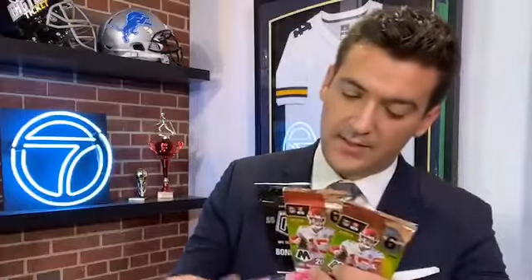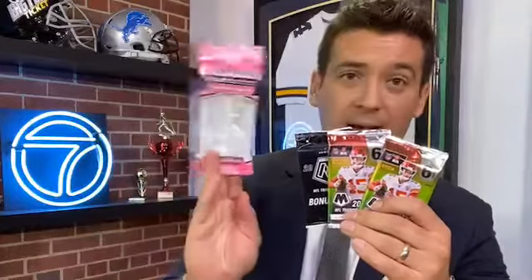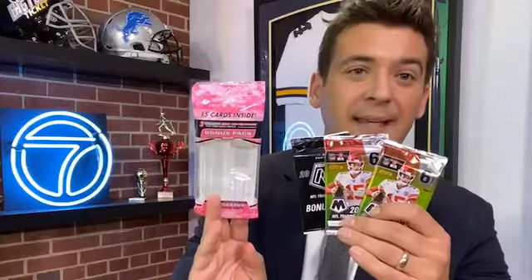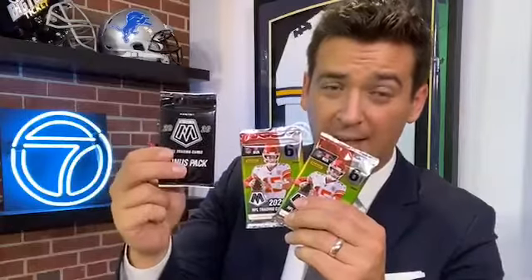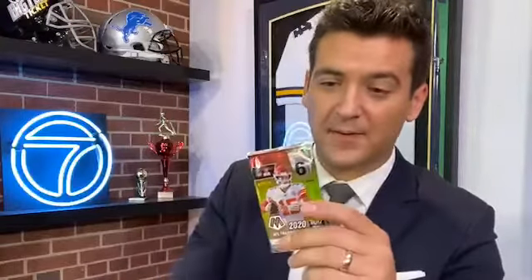This is the hobby box we're going to open in just a few moments. First, we'll wet our whistle opening up some of the retail products. The odds of getting something big aren't as good in retail. This is what I think is called the bonus pack multi-pack deal — the retail exclusive pink ones. You're getting two packs and then a bonus pack. This is the retail multi-pack exclusive with the pink parallels inside. Patrick Mahomes is on the front — has he been fantastic or what?